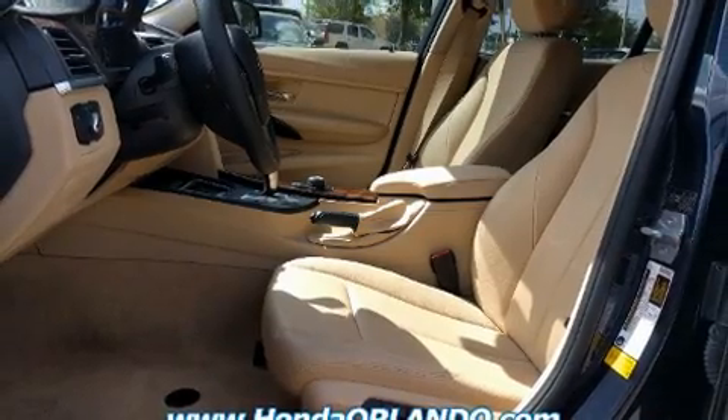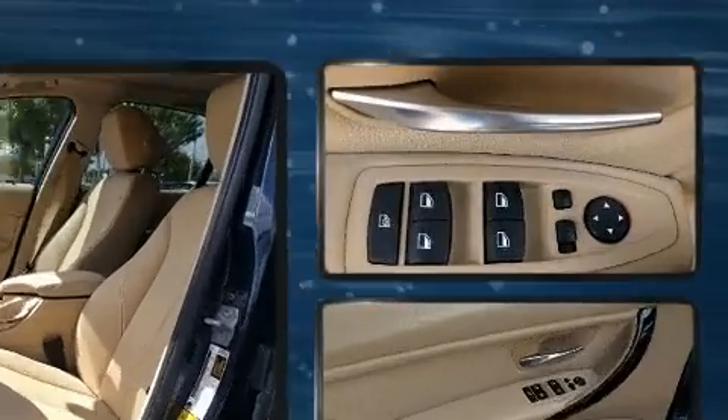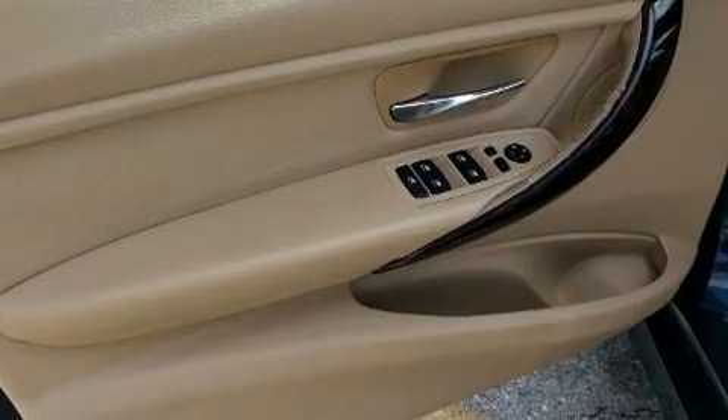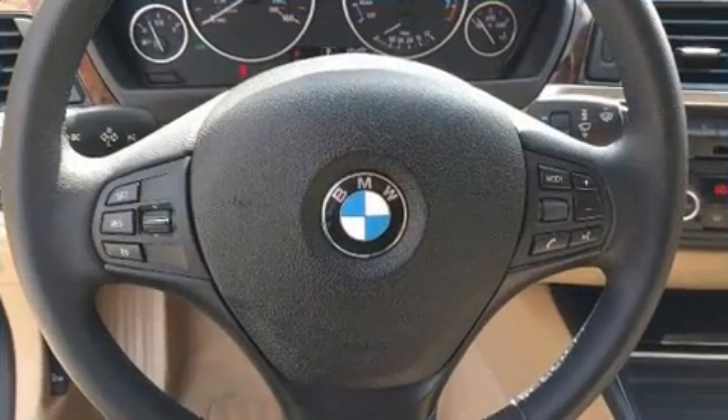BMW ensures the safety and security of its passengers with equipment such as dual front impact airbags with occupant sensing airbag, head curtain airbags, traction control, brake assist, and four-wheel disc brakes with AVS. For added security, dynamic stability control supplements the drivetrain.